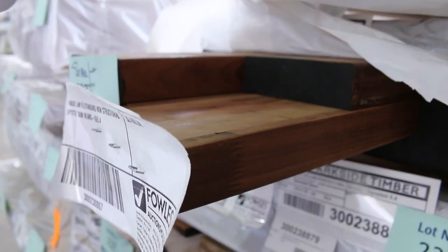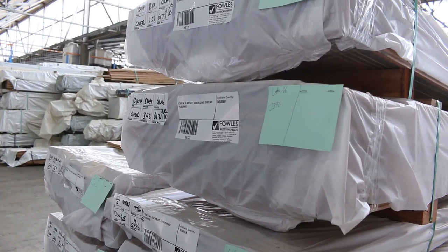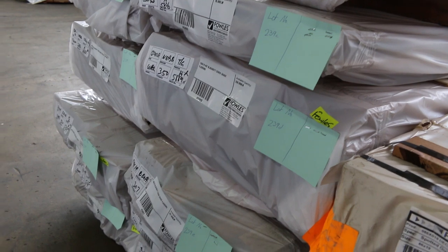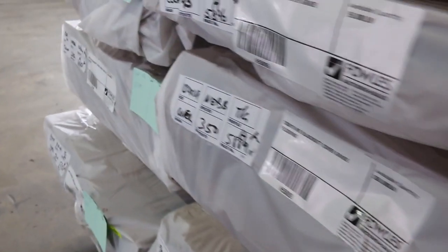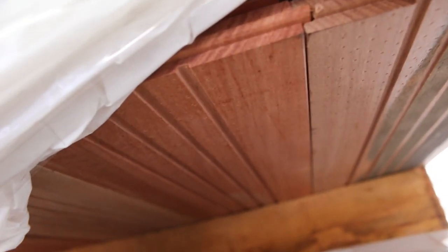Lot 232: 140x42 laminated spotted gum beams — absolutely magnificent. Some stock that came in this morning: a bit of flooring out of New South Wales — some black butt, 130x14, 130x19, and 80x19 there as well. Quite a bit of flooring there. Pack of brush box in a 130x14 overlay, which will be lot number 239A. All that's just arrived this morning — nice looking fresh stock.